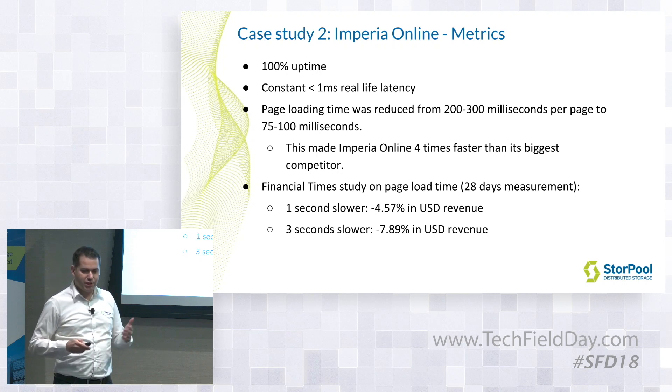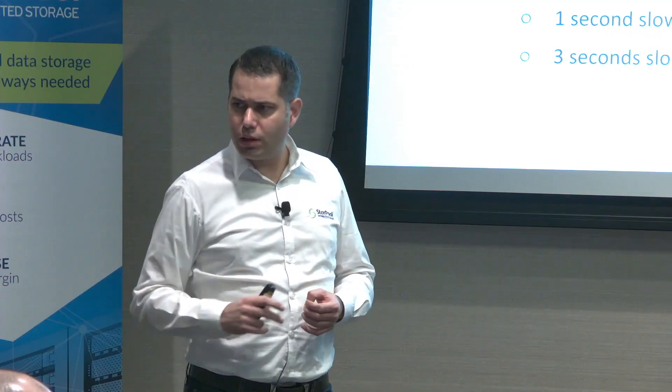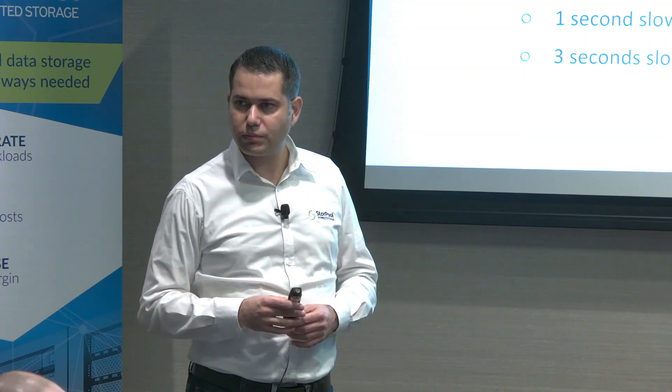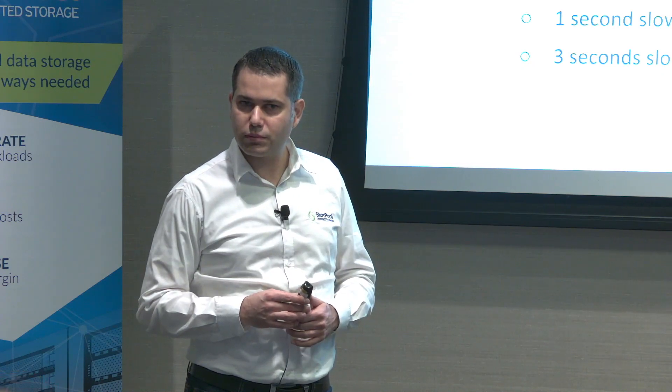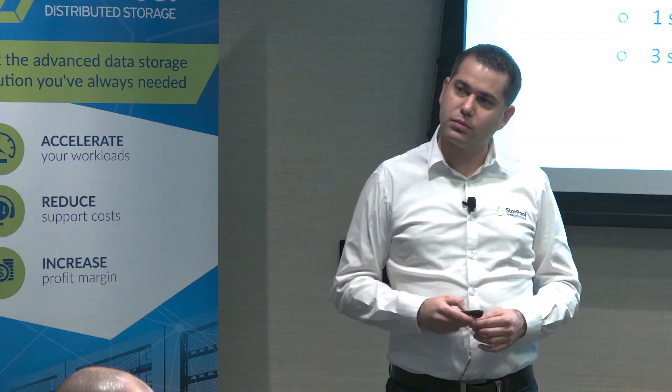Those are two very simple cases we wanted to show, and that's the end of our official presentation. In response to a question about what they had before: they were running, I think, local SSDs — or possibly local hard drives. This was their virtualization effort. They used to have separate physical servers with databases on them, and they moved from physical servers to a common virtual stack. It's a large benefit for them.